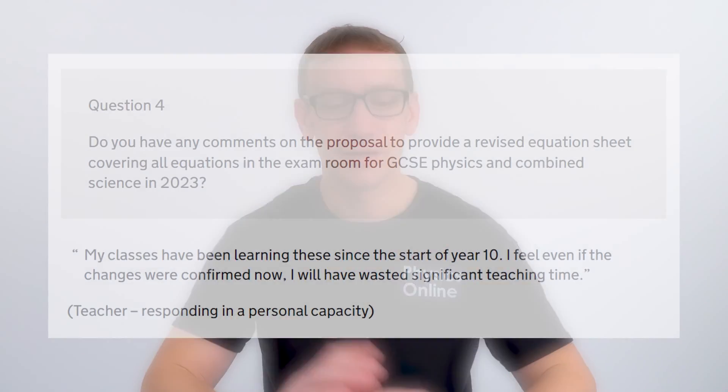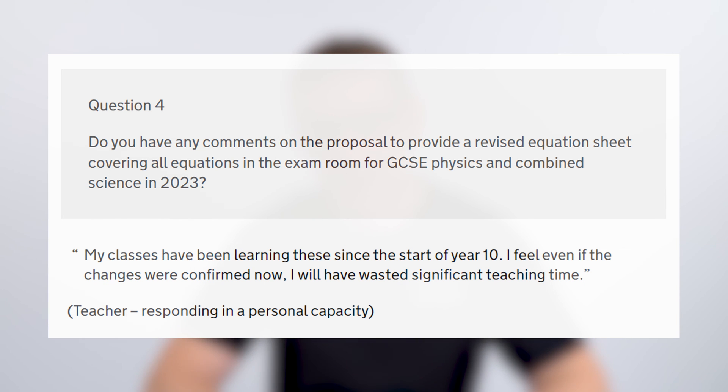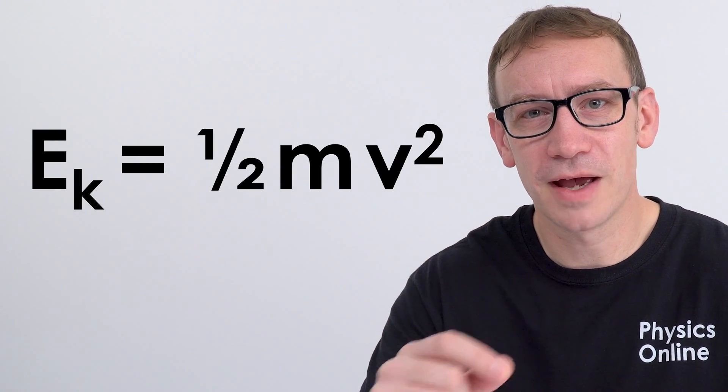There was a comment in the consultation document that I didn't agree with — a teacher who said their classes had been learning these equations since the start of Year 10 and therefore some time had been wasted. Personally, I don't agree. If you understand the subject, you should know all of the equations off by heart anyway. For example, if you're revising kinetic energy — the store of energy due to objects which are moving — you should be well practised using the equation KE = ½mv². If you've done loads of questions and past papers, you should know it off by heart, and in the exam the equation sheet is really just to double-check you've written down the right equation.